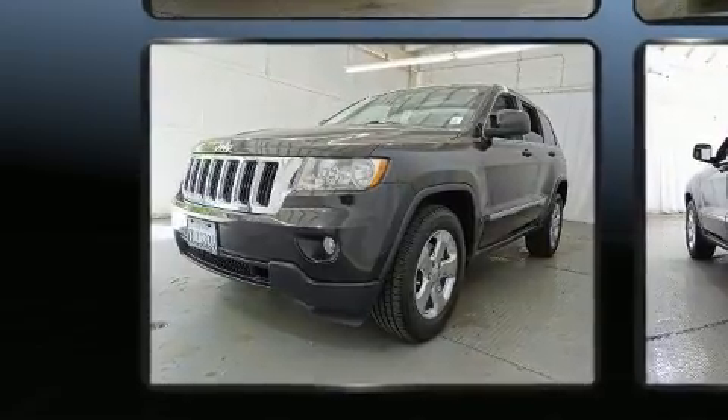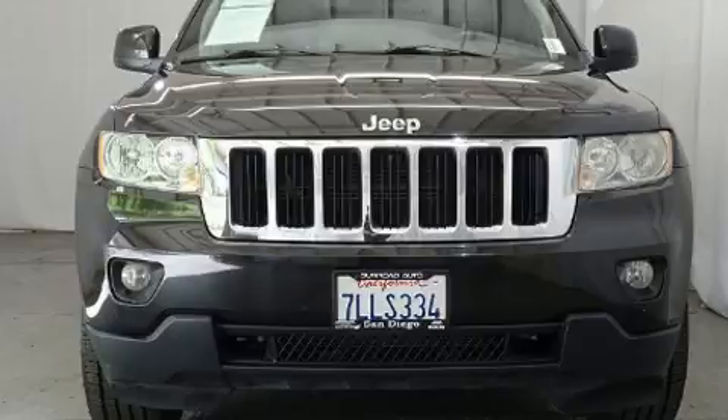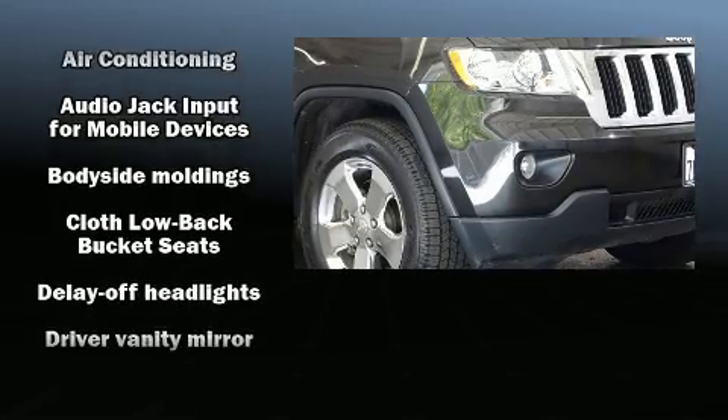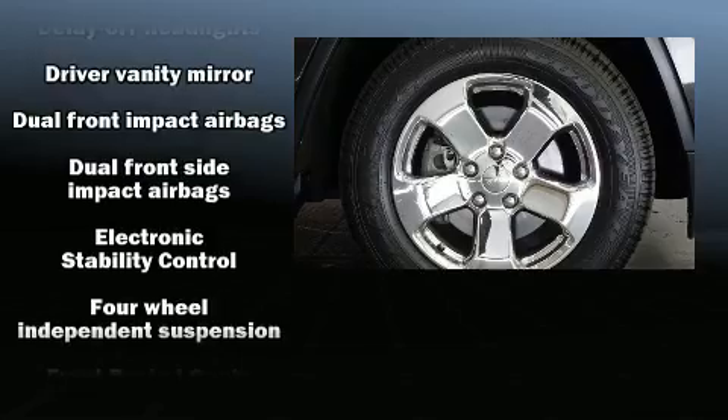Passengers are protected by various safety and security features including dual front impact airbags, front side impact airbags, traction control, brake assist, anti-whiplash front head restraint, a panic alarm, and four-wheel disc brakes with ABS.